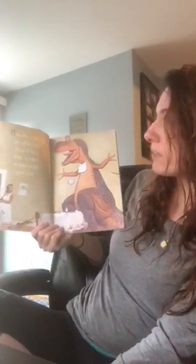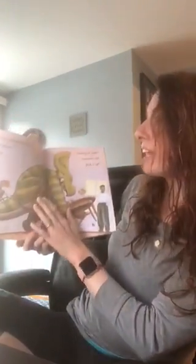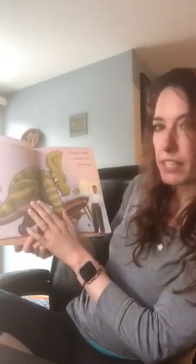How does a dinosaur eat all his food? Does he burp, does he belch, or make noises? Quite rude. Does he pick out his cereal, throw down his cup, hoping to make someone else pick it up?